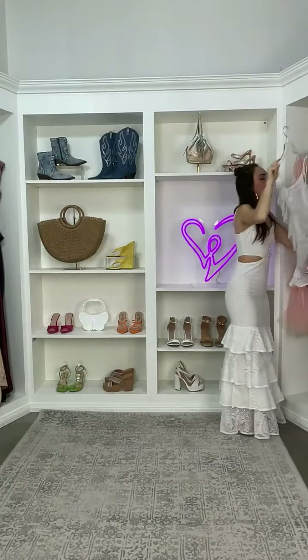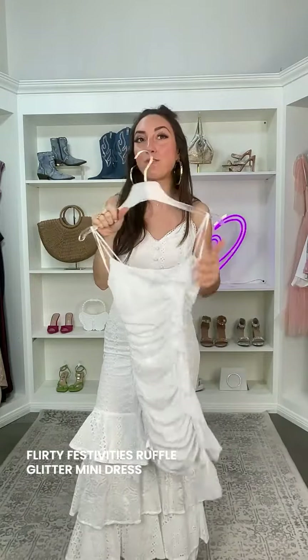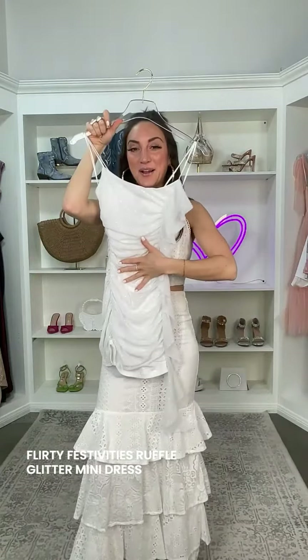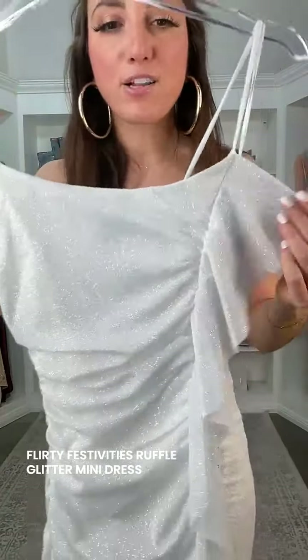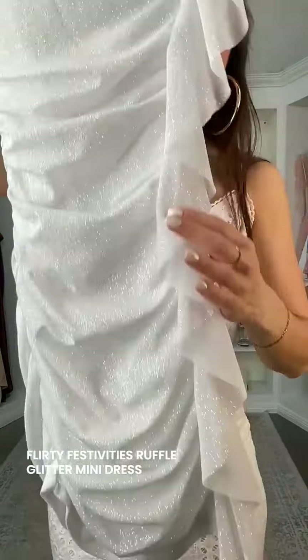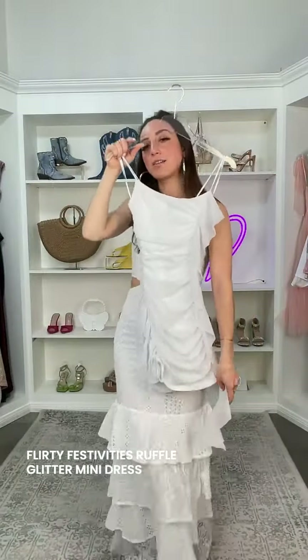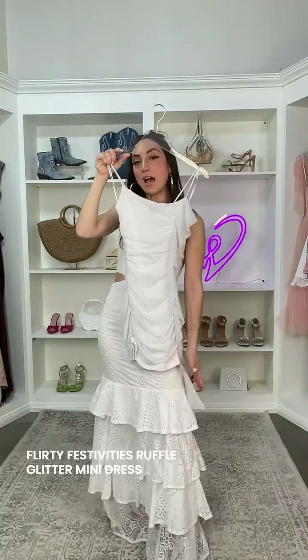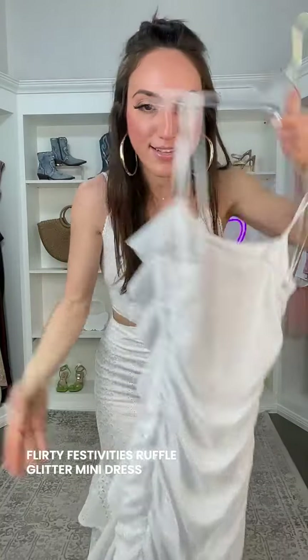I absolutely love this one because you're getting that ruffle again, a little bit of sparkle, and the ruching — it's kind of like all the things we've just talked about. It's called the Flirty Festivities Ruffle Bodycon Glitter Mini Dress. We've got that beautiful glitter mesh fabric and all that stunning ruffle that cascades just past mid-thigh. Absolutely love this as a little party dress.